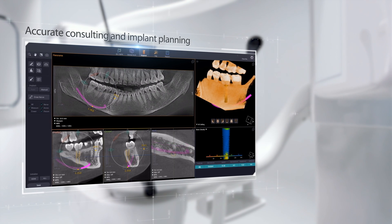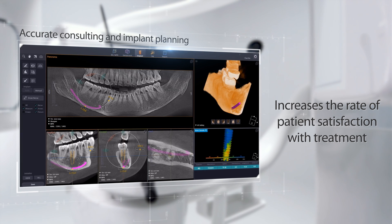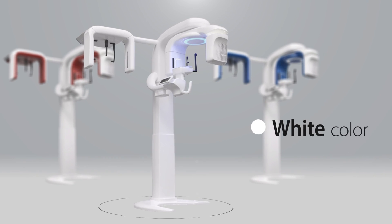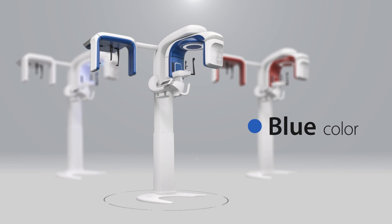Through consultation, treatment and implant planning will help increase patient acceptance rates. T2 Plus is available in three colors: white, blue and red.